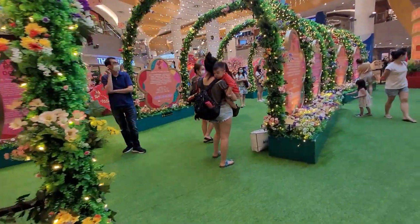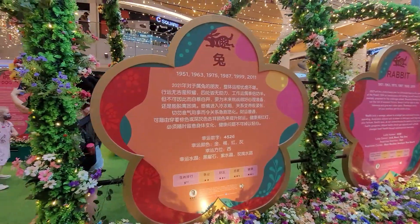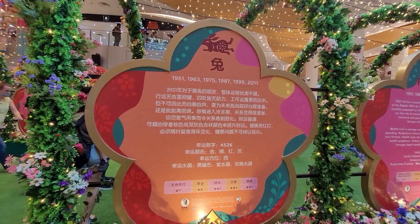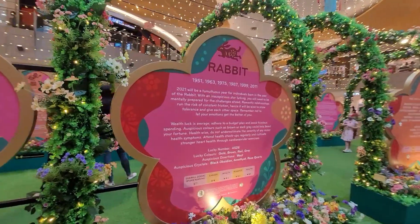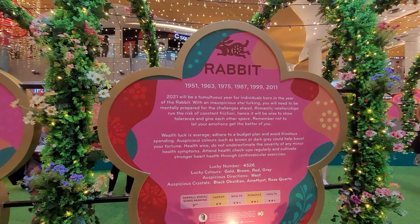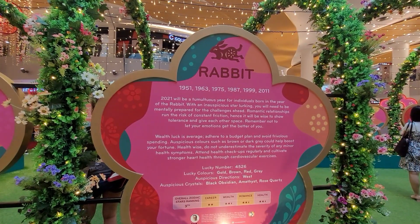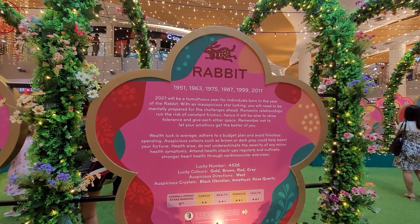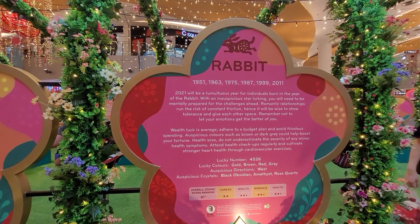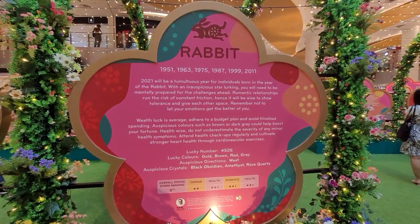This is for the zodiac sign of the Rabbit. This is the Chinese reading. Year of the Rabbit zodiac sign for 2021. This is for 1951, 1963, 1975, 1987, 1999, and 2011. So this zodiac sign ranks as number 9 for 2021, and this is your prediction for this year.